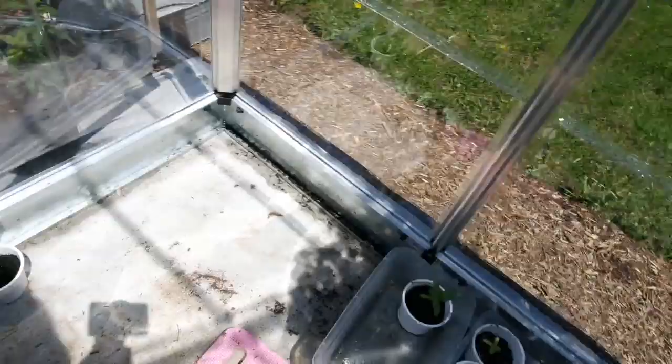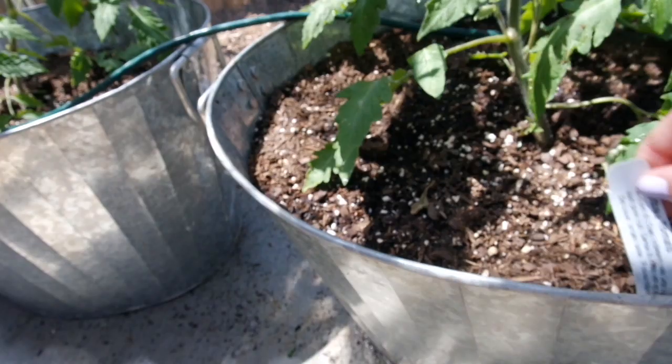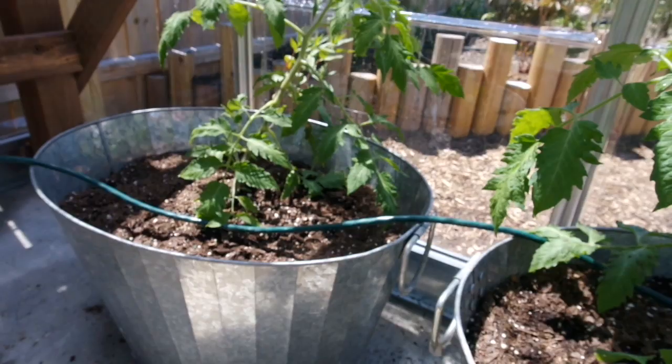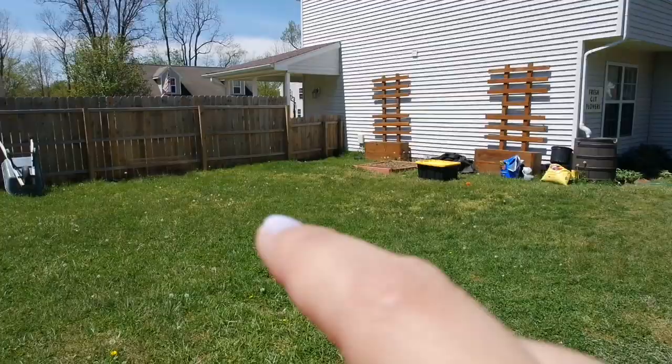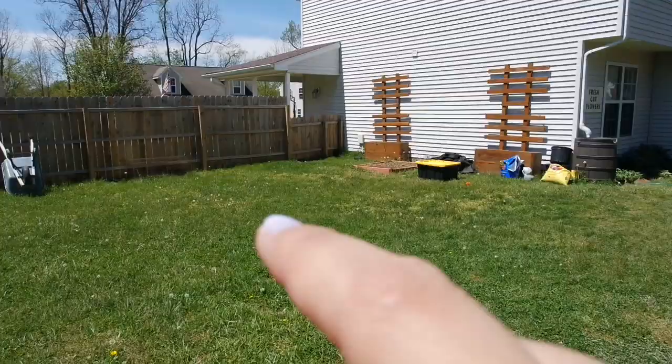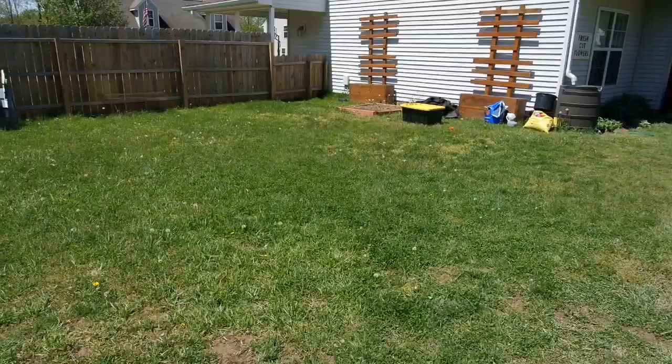We planted the tomatoes up in galvanized totes because we are not doing our full vegetable garden this year. We have plans for it — where our planter box trellises are, that whole area will eventually be a vegetable garden. We're gonna fence it in and do raised beds and make it really cute, but that's another time, another year.